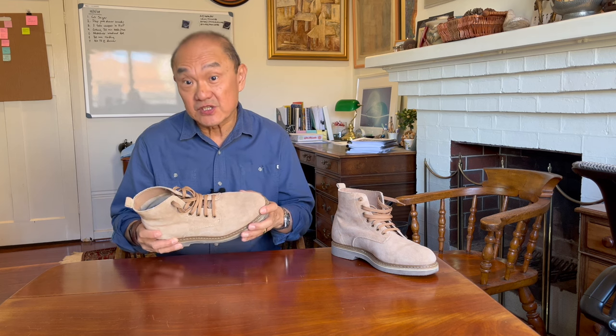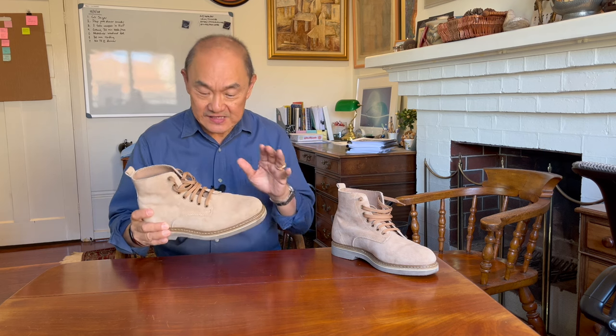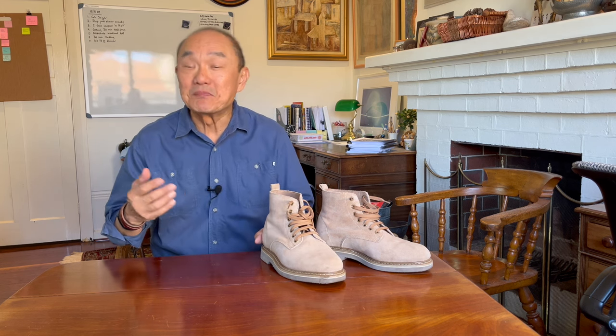I first came across this pair of boots when I was first getting interested in American heritage style boots and service boots in particular. But I never bought them because it was hard to get this sand suede during the COVID years. I bought a pair of Thursday Captains as my entry-level boot. So why do I think of these now, having bought them this late in my boot obsession?